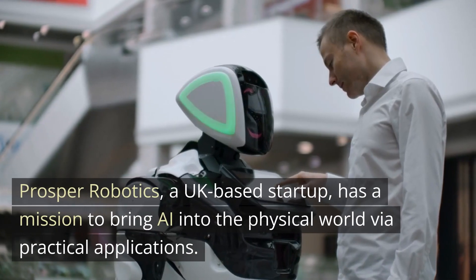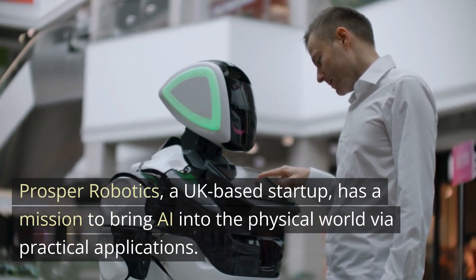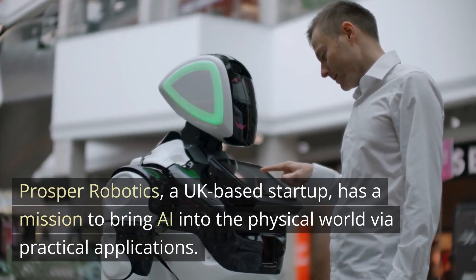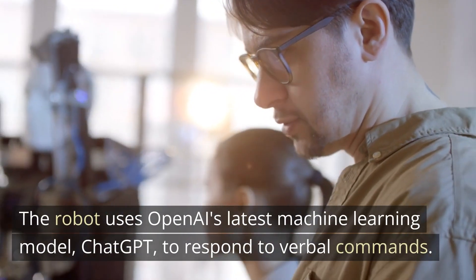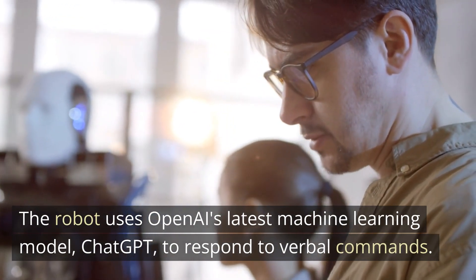Prosper Robotics, a UK-based startup, has a mission to bring AI into the physical world via practical applications. The robot uses OpenAI's latest machine learning model, ChatGPT, to respond to verbal commands.